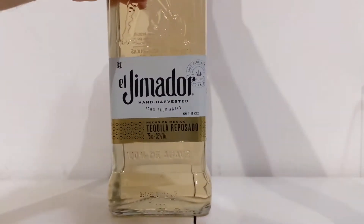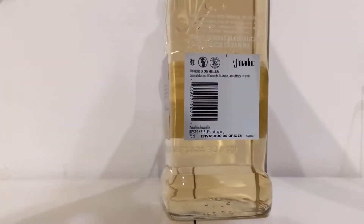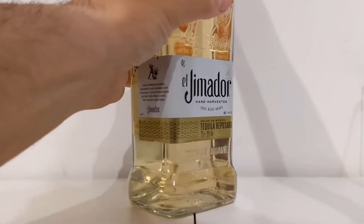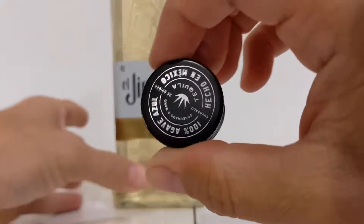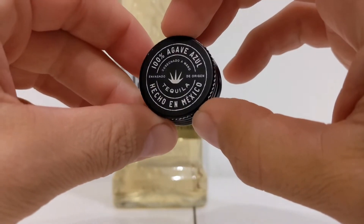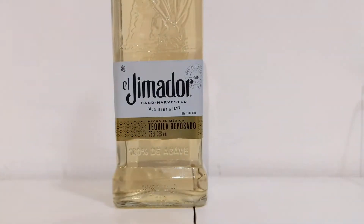We're going to screw this bad boy off. It is not a pop top, and apparently it is very hard to screw off. But we got it — just a little plastic screw top, that's it. 100% agave azul, made in Mexico.